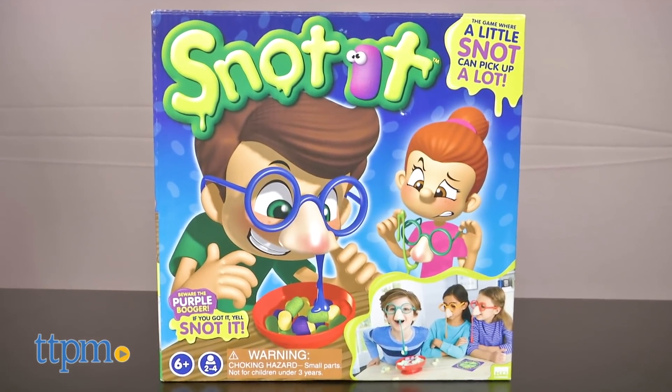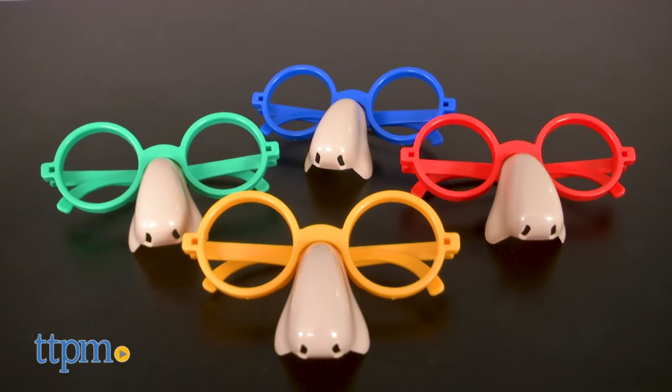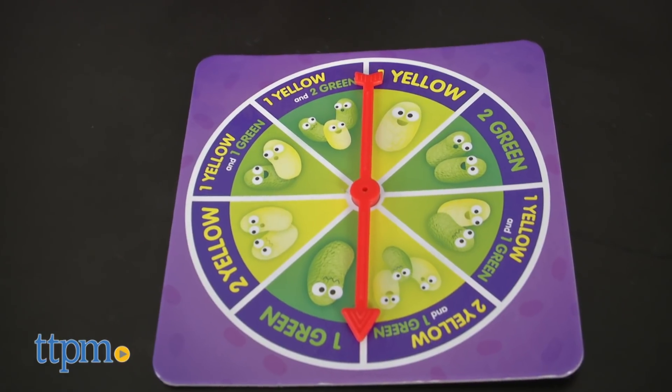Now it's okay to pick your boogers with this sticky, icky snot game. Snot It contains four snot glasses with matching snot, thirty booger peanuts, one bowl timer, and a spinner.